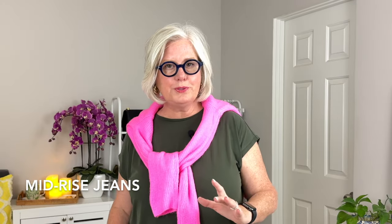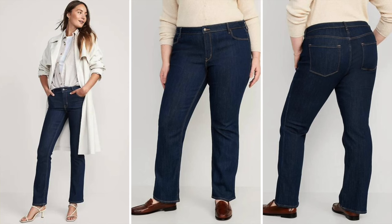Mid-rise jeans are also great for you, because sometimes high-waisted jeans are not comfortable on everybody. The Old Navy Mid-Rise Wow Bootcut jeans offer a very flattering fit without sitting too high on the waist.